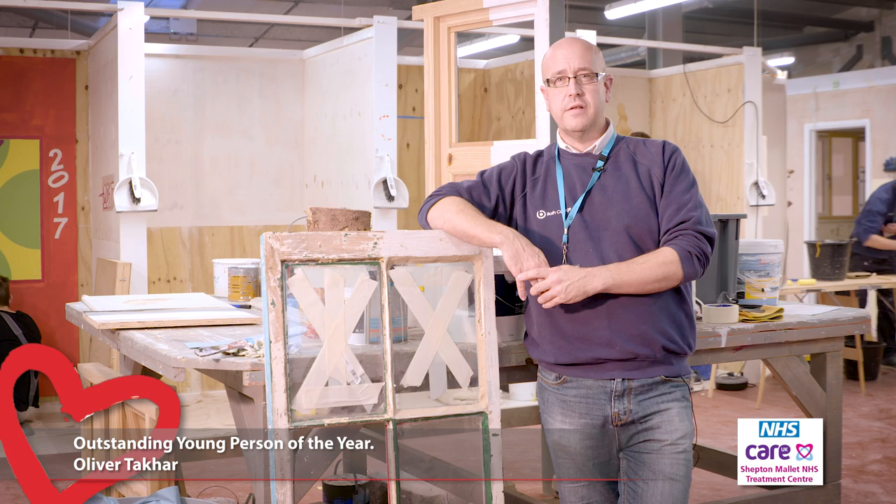At Bath College we're always looking out for new talent, and when Ollie came to me in 2016 he showed a little bit of talent. He's come a very long way in a very short space of time.